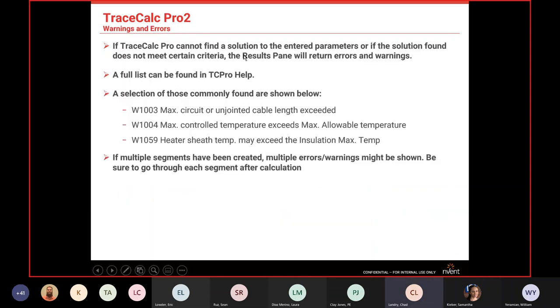TraceCalc has built-in error codes. If the software cannot find a solution matching your parameters, you'll get a warning. Common errors include exceeding max circuit length — for example, if you set up a 20-amp breaker but put in 1,000 feet of pipe, it'll tell you that you're exceeding the max circuit length and need to split it into smaller pieces.